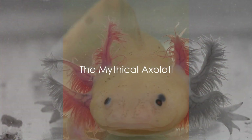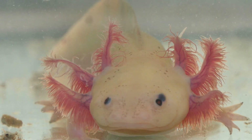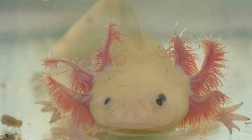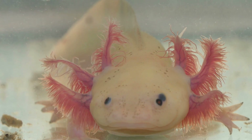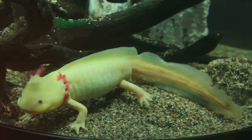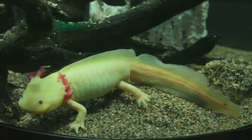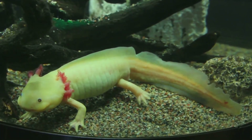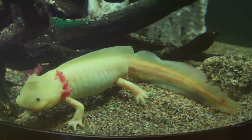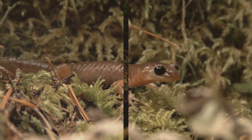Our first character is a salamander of legend, the mythical axolotl. Residing in the ancient lakes of Mexico, the axolotl is often called the Mexican walking fish, although it is not a fish at all, but a salamander. With its feathery gills and wide, endearing smile, the axolotl has the unique ability to regenerate not just its limbs, but also its heart, spine, and even parts of its brain. A true superhero in the salamander world.